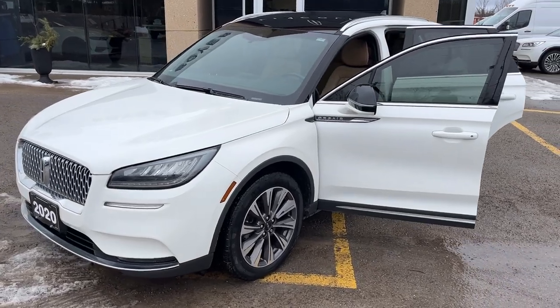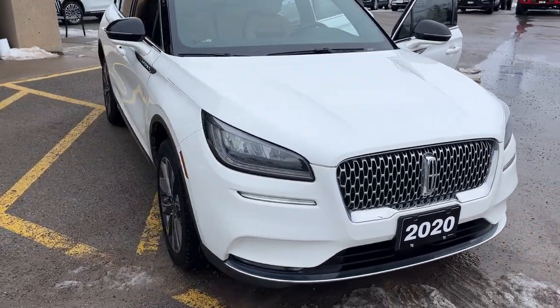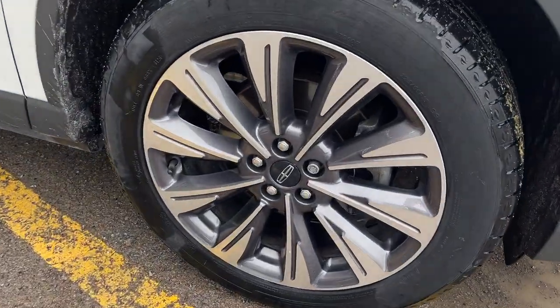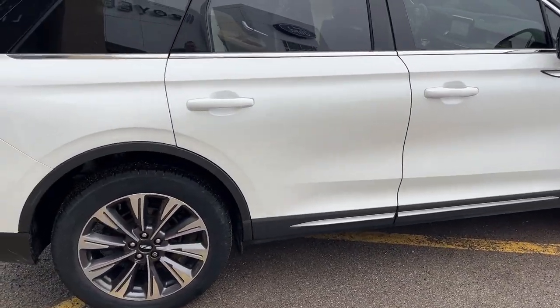2020 Lincoln Corsair Reserve all-wheel drive. This one's a 200A package in the pristine white metallic tri-coat paint. Really well looked after vehicle. You're rolling on 19-inch machined aluminum alloy wheels and this one's powered by the 2-liter turbocharged inline four-cylinder engine.